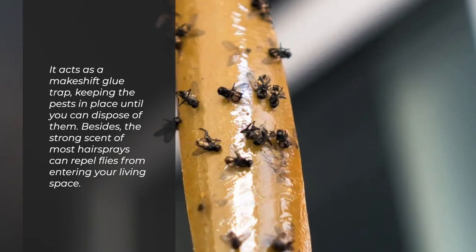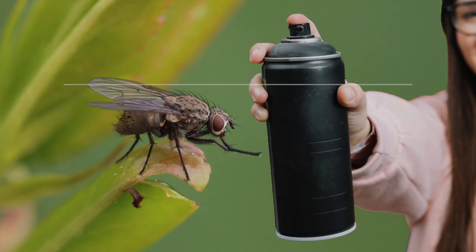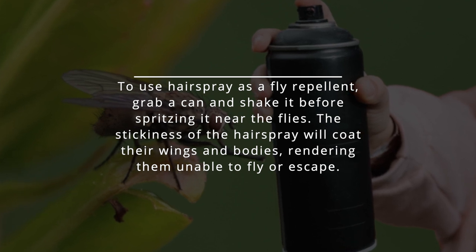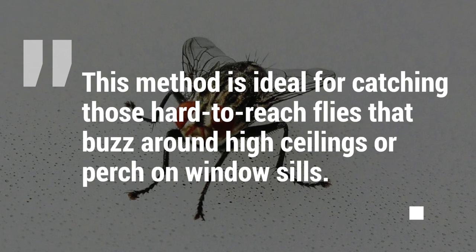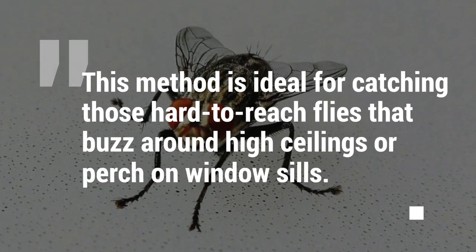The strong scent of most hairsprays can also repel flies from entering your living space. To use hairspray as a fly repellent, grab a can and shake it before spritzing it near the flies. The stickiness of the hairspray will coat their wings and bodies, rendering them unable to fly or escape. This method is ideal for catching those hard-to-reach flies that buzz around high ceilings or perch on window sills.